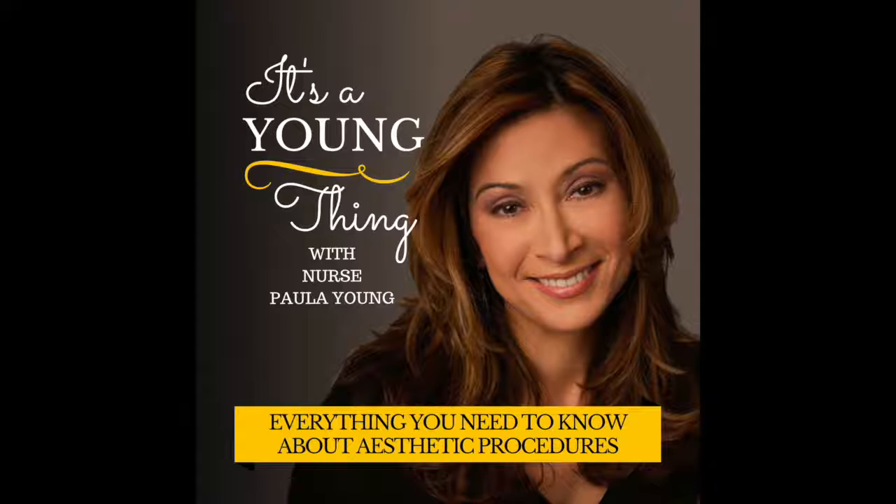The number one thing to remember about medical spas is that the majority of these procedures are not covered by medical insurance. A lot of people go into this thinking that they are. Now, there are a few procedures that can be covered under some insurance codes, but the majority of things done in a medical spa are on a cash-based basis. So you really want to do your homework on your provider — experience and training are really important, and you want to make sure your provider is an expert in his or her specialty.